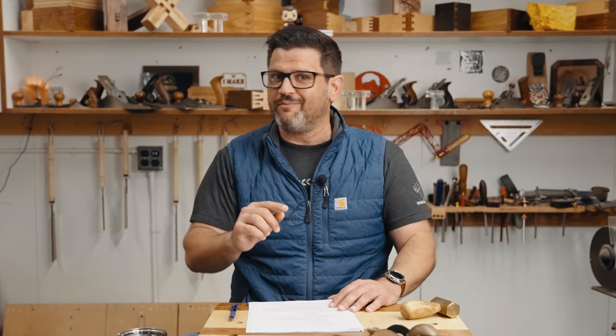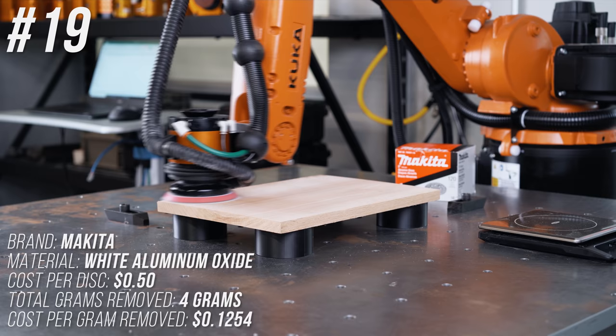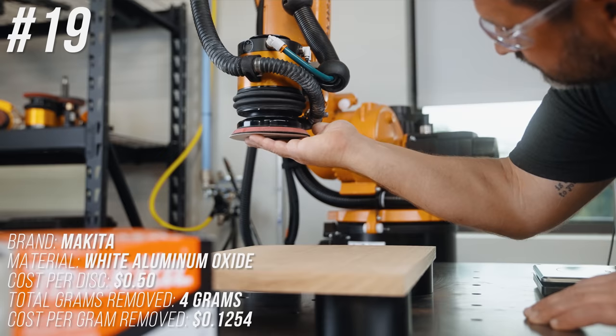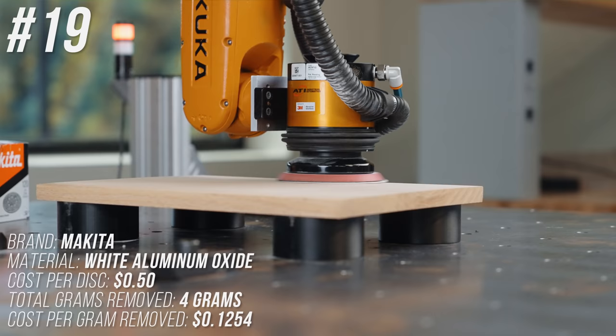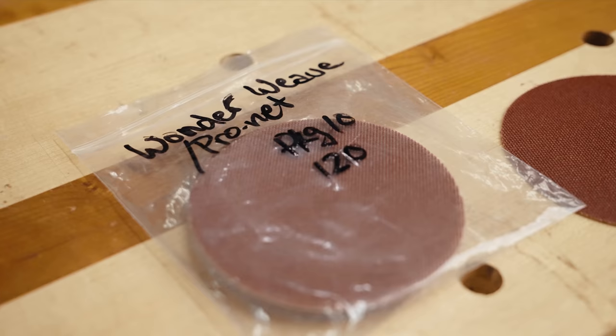Starting with number 19, the worst of the bunch: Makita. Common in big box stores, it removed only four grams across the entire test. It's cheap at 50 cents a disc, but it costs 12.54 cents per gram of material removed — far more than anything else in this test. We spot-checked the best, the worst, and several random ones to ensure accuracy, and we double-checked Makita because we didn't believe it. Absolute garbage — never buy this.